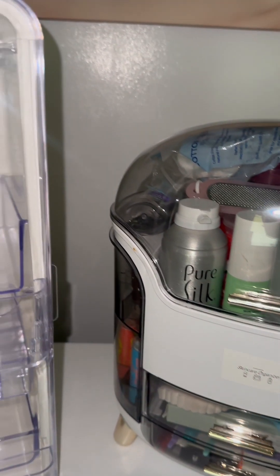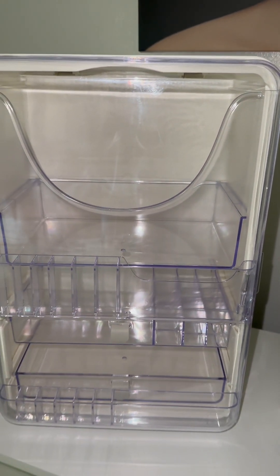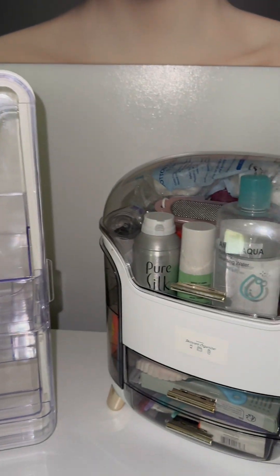These are both my skincare storages from Temu. The right one is the old one and the left one is the new one. Let's get started transferring it over.